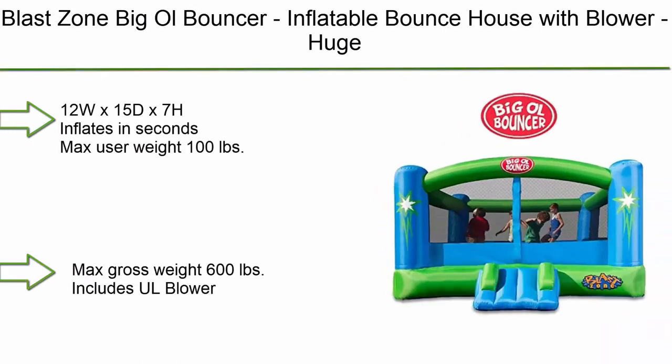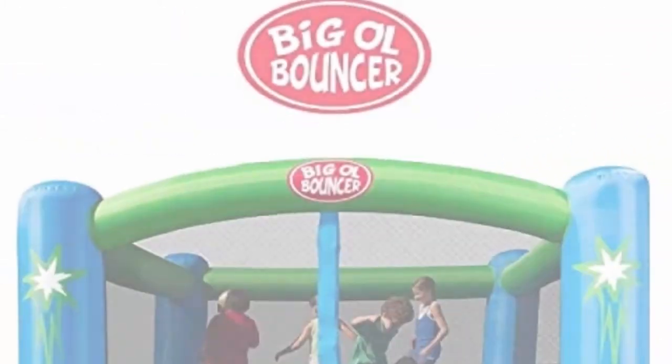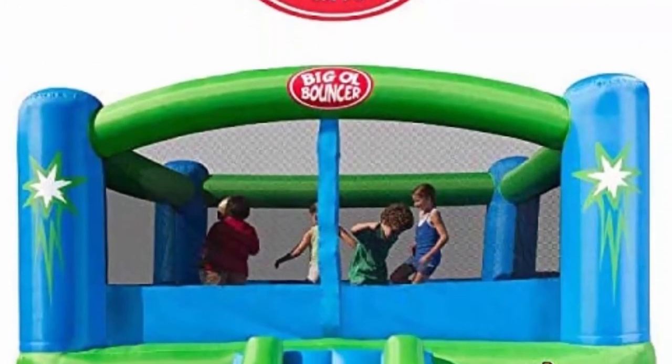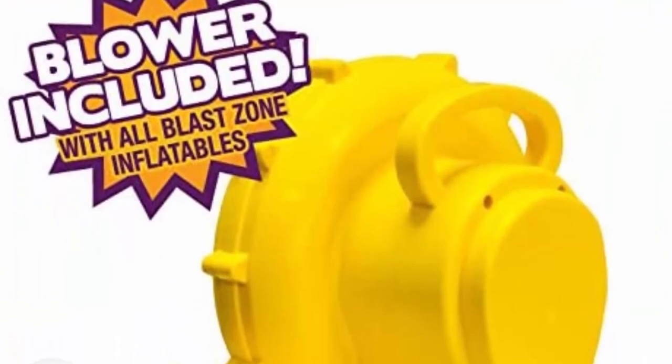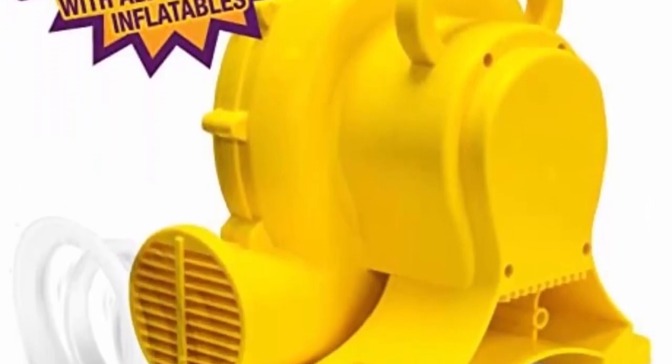Top 2: Blast Zone Big All Bouncer Inflatable Bounce House with Blower. Huge, premium quality, great for events — holds 6 kids. 12W x 15D x 7H. Inflates in seconds. Max user weight: 100 lbs; max gross weight: 600 lbs. Includes all blower.